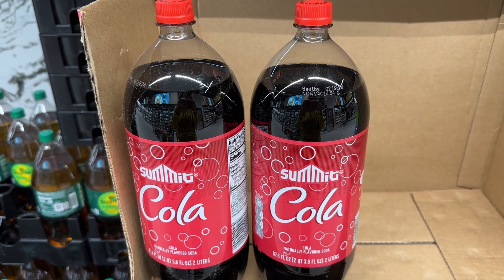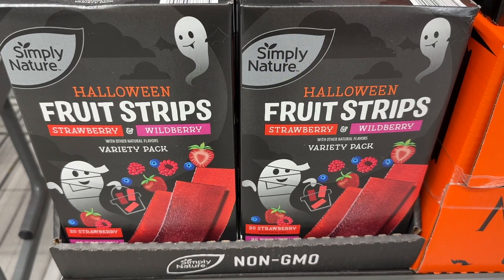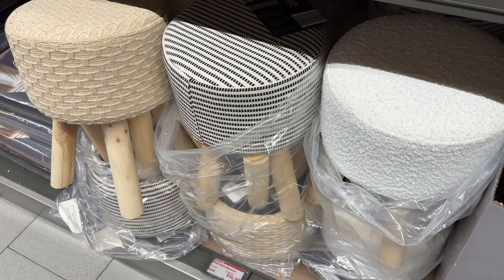The Summit Cola — some people say there's no difference, others say just a slight difference. The Halloween fruit snacks — just wanted to remind you how great these are. No dyes in those.